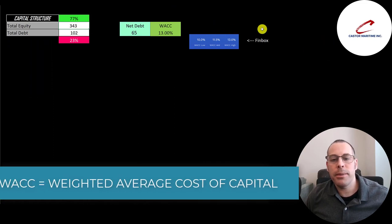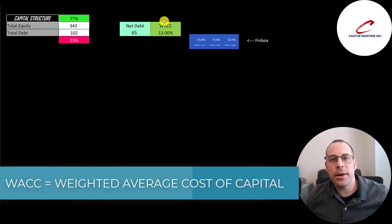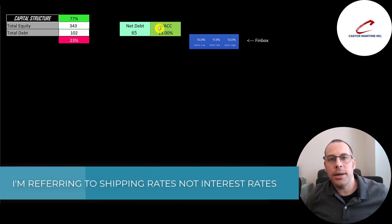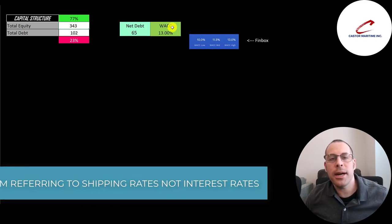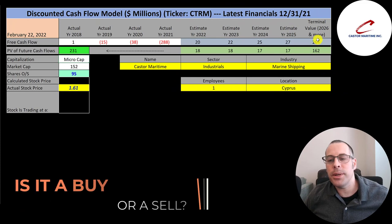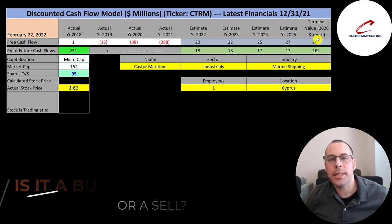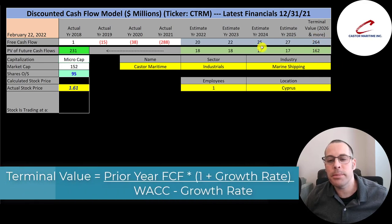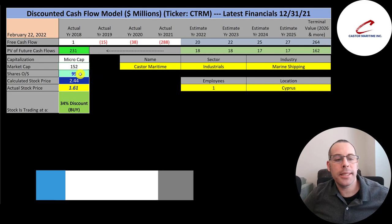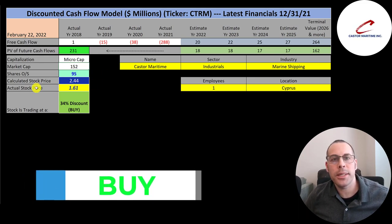I gave them the highest WACC on Finbox — 13% — because they just started becoming profitable and I'm not sure if they'll be able to maintain this type of profitability, especially given how volatile rates are. This is the discount rate applied to the future cash flows. We estimated four years of future free cash flows and a terminal value of $264 million. Discounting those back using the weighted average cost of capital, we get a company value of $231 million. Dividing by 95 million shares gives a calculated stock price of $244 — they're trading at $161, a 34% discount. It's a buy according to the model.